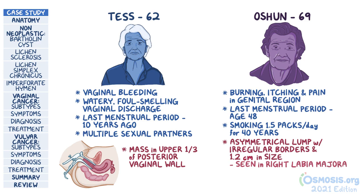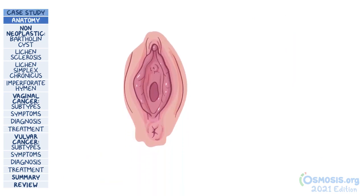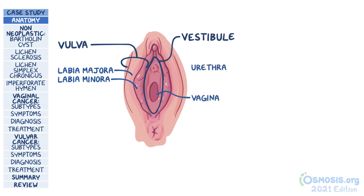Both Tess and Ocean have some type of vaginal or vulvar condition. The external sex organs, together referred to as the vulva, contain the labia majora, which cover the labia minora. Between the two labia minora, there is a space called the vulvar vestibule that includes the opening of the vagina and the urethral opening.